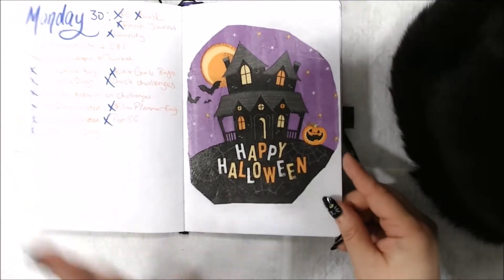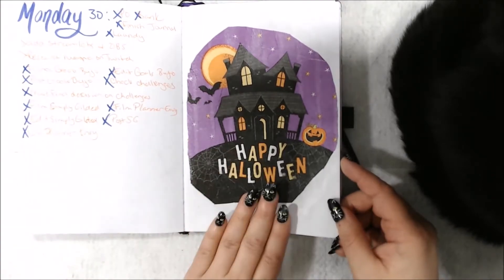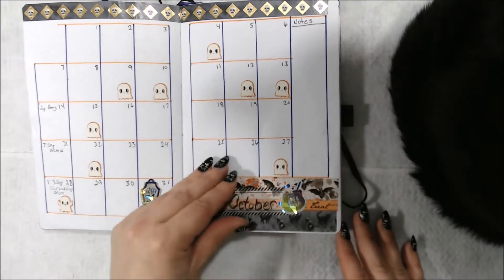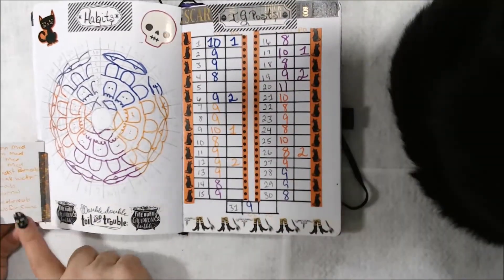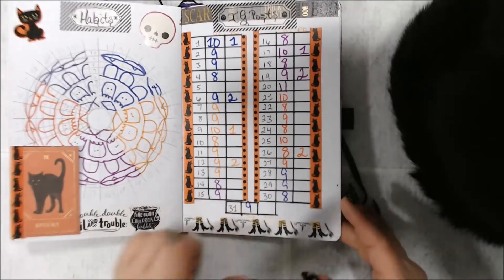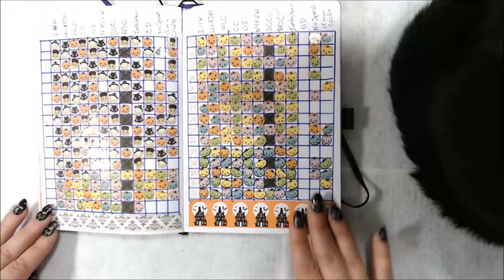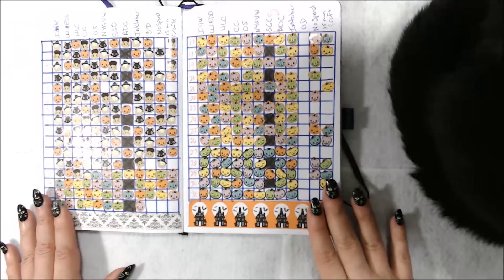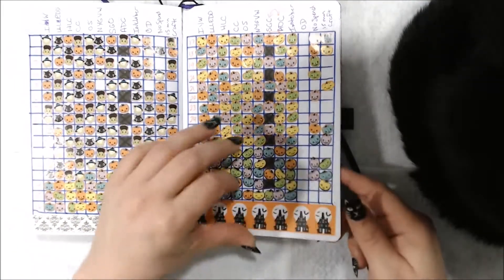Then I go all out on Halloween — I do all out on October. So here's a napkin I mod podged in, here's the calendar I did, I loved it. Here's the habit tracker with a tip-in. My IG post. This is one through 16, one through 30, 17 through 31 of a tracker. I decided I was going to use stickers instead of coloring it in — I thought it was kind of cool.